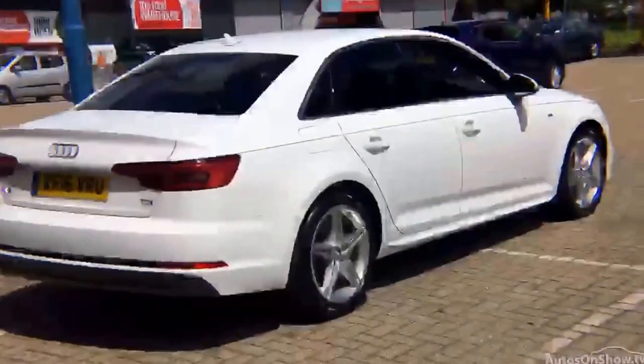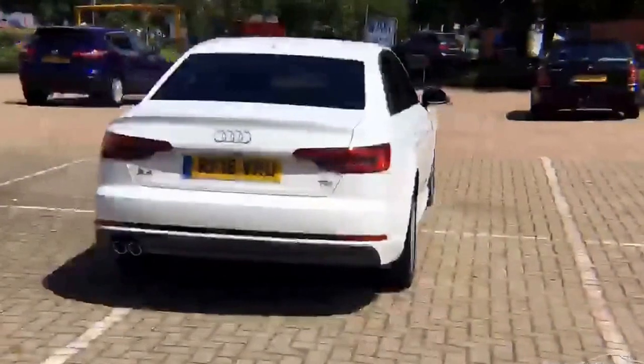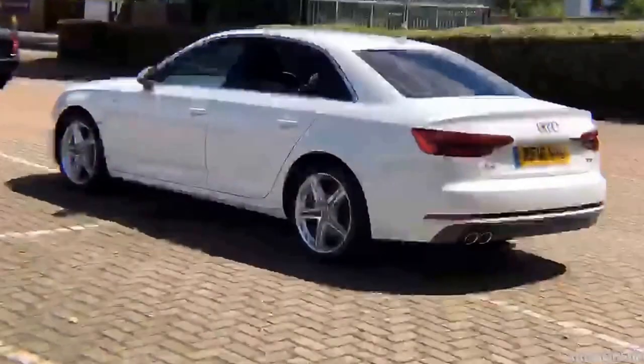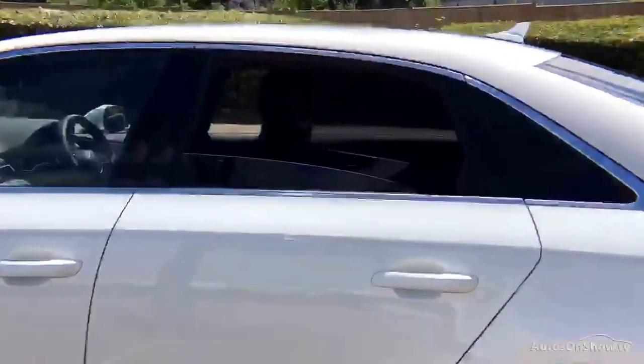Each car is subject to a stringent 145 separate mechanical, interior and exterior inspections. Only once it has passed all of these will it be moved on to conduct a thorough road test. Any dents, bumps or scuffs are removed by technicians using state-of-the-art technology.